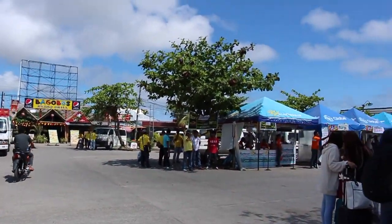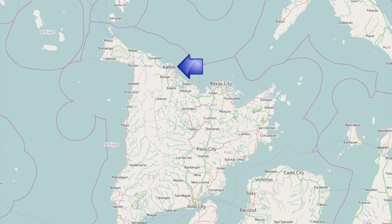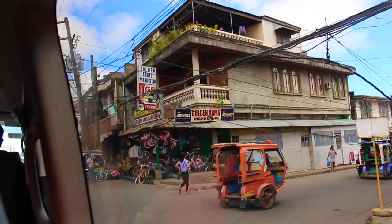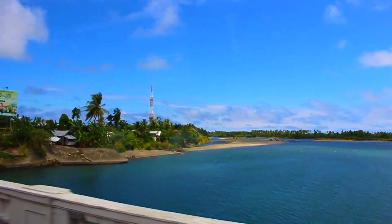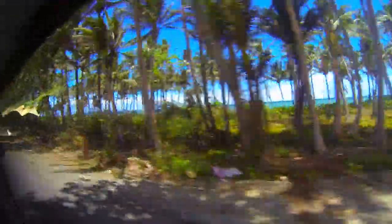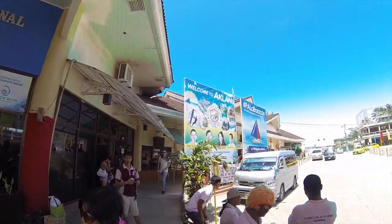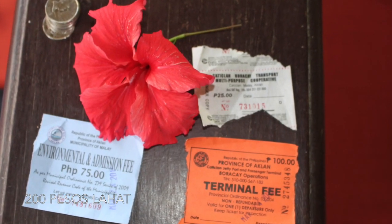Right outside the airport in Kalibo, there are many little tents that'll flag you down to get a transfer. The vans that run the transfer from Kalibo Airport to Cataclan will charge about 200 pesos. Some of the vans will include the 25 peso ferry fee in their fare. When you arrive at the port, you'll also have to pay an environmental fee and a terminal fare fee in order to get on the boat.